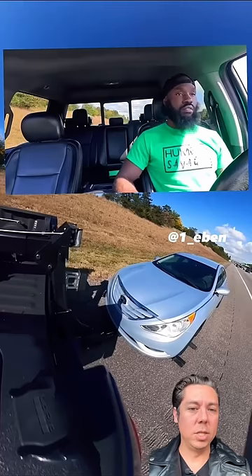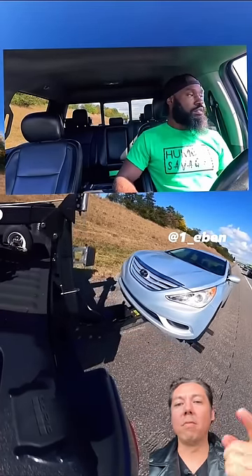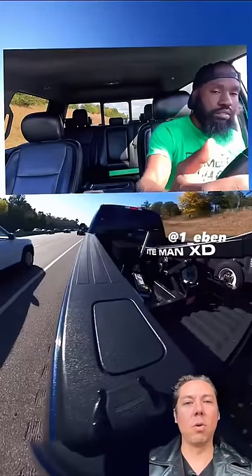As he lifts this car up, we can see he's doing a pretty fast job, but there are wheel lifts that get the car up even faster than that, and he should consider purchasing that equipment.